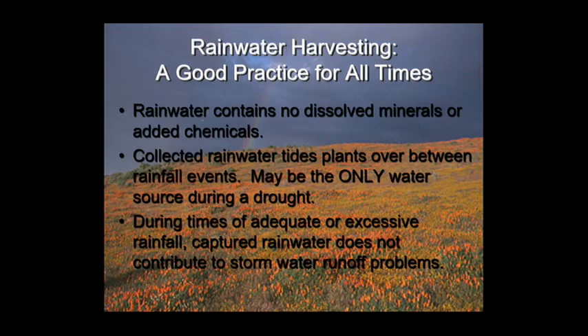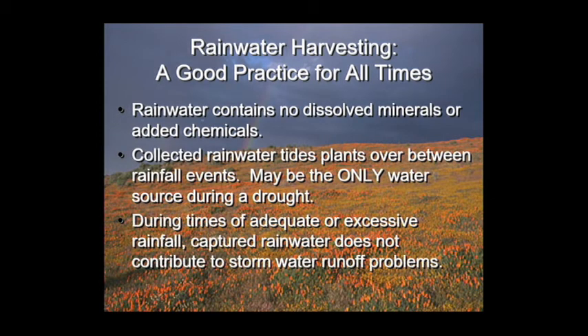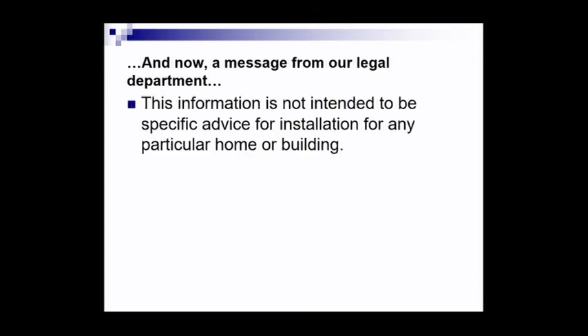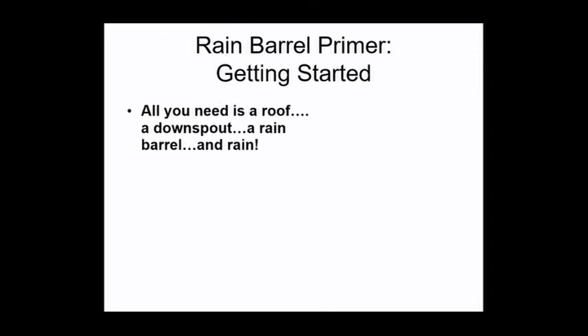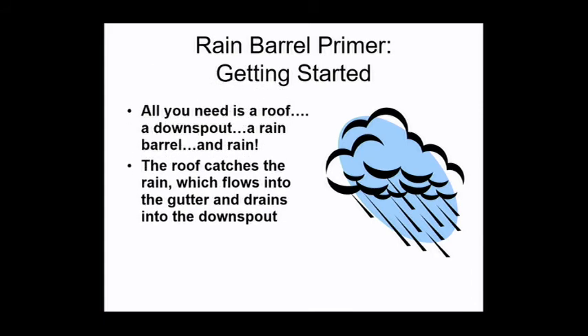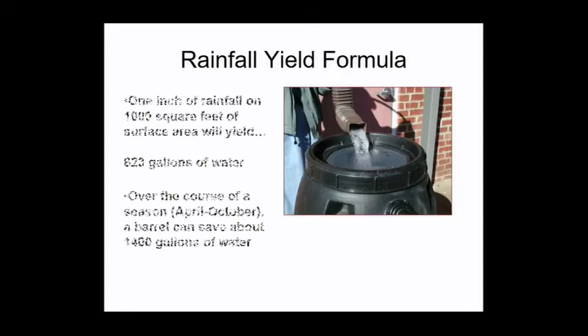One message from our legal department: I'm not an attorney and my information is not specific to your site — it's your responsibility to be safe and comply with all applicable laws, codes, and covenants. Does anybody live in an HOA? If they restrict rain barrels, I'll show you how to hide them. All you really need is a roof, a downspout, a rain barrel, and rain. Over the course of a season, a barrel can save you about 1,400 gallons of water.